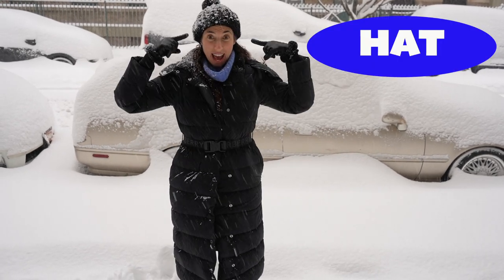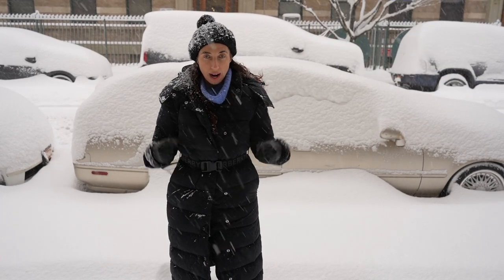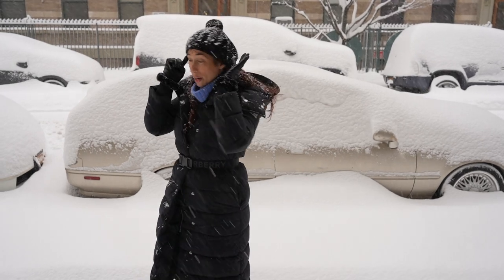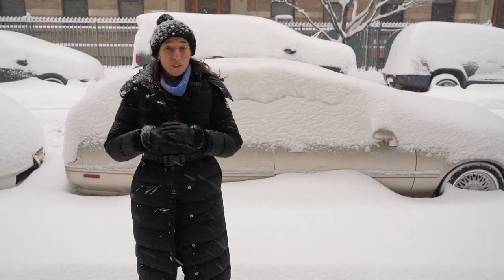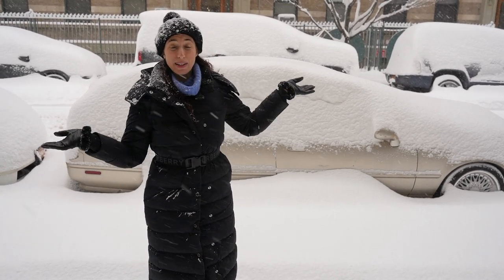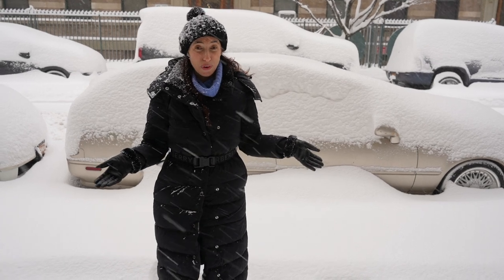Now we're going to move on to hats. The most important thing when looking for a hat is that it covers your ears — you really want your ears covered, otherwise they are going to freeze off. You can also get hats that are lined with fleece, and they sell them at really inexpensive prices all over New York City.